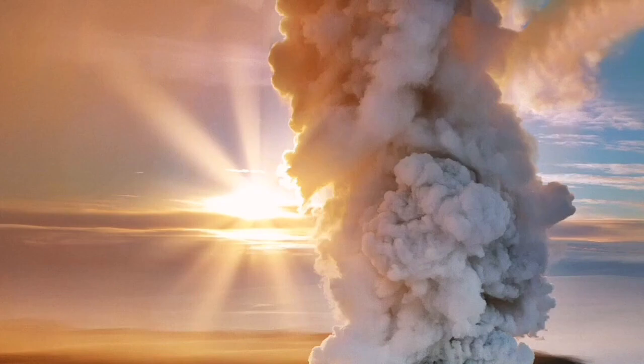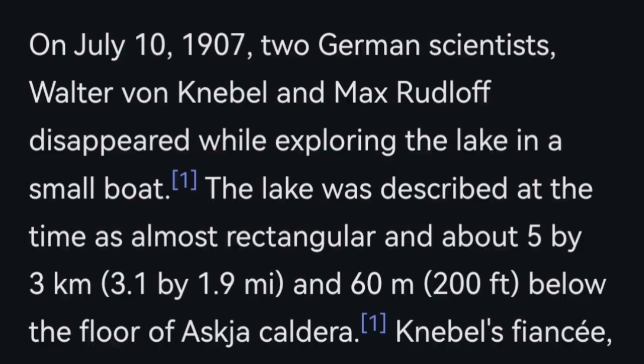The last eruption was in 1961, but before that in the 19th century we had bigger eruptions that actually caused a decline in the sheep population, and life in Iceland was affected by this.